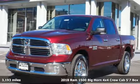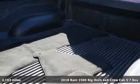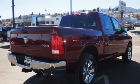Here's a 2018 Ram 1500. Engineered to get things done. Engineered to be a Ram. You'll look forward to every drive with features like these.